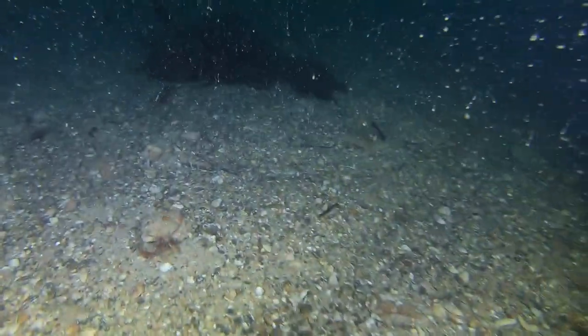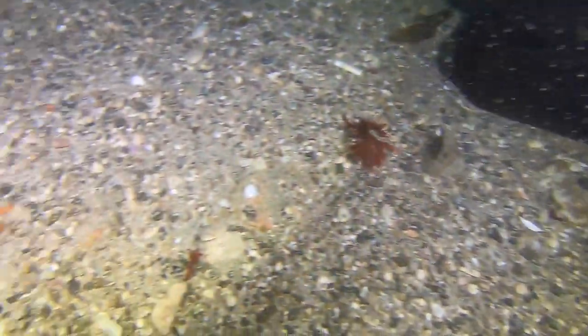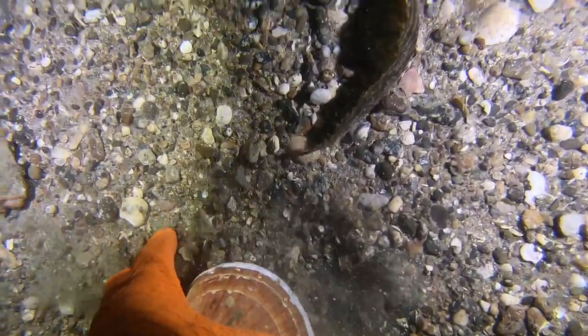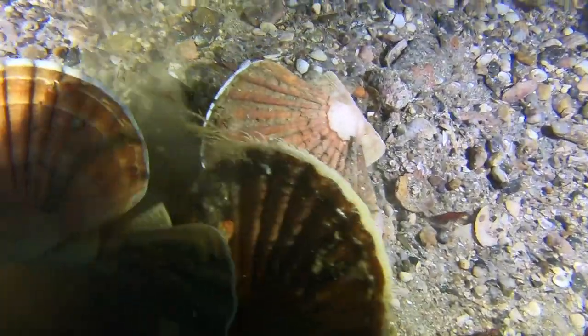At 35 metres I've only got between eight and nine minutes bottom time before I go into decompression. So when you're at this depth you really want to try and look a bit faster than you normally do. That's why my camera is a bit more juddery and moves quite a bit more.